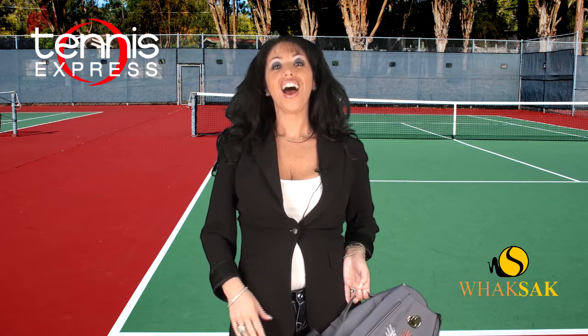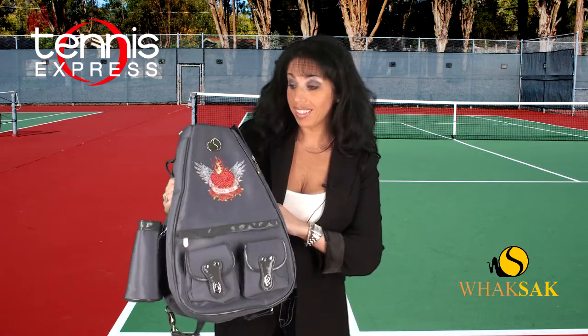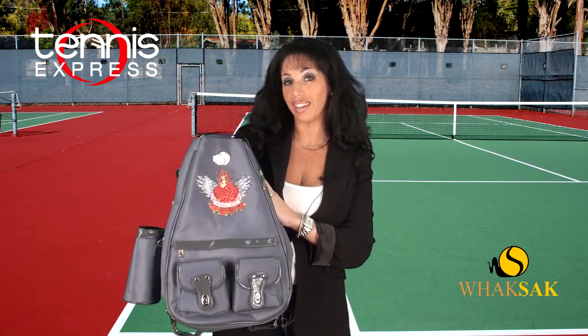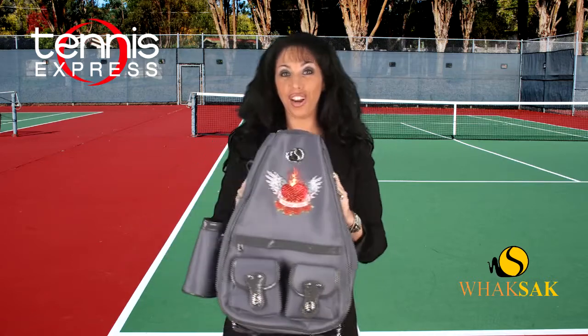You can tell by the names — so you can see that this is one of our newer bags called Come Fly With Me. We did a little bit of the heart with the wings, and you can see the trademark Waxac is right on our bag.